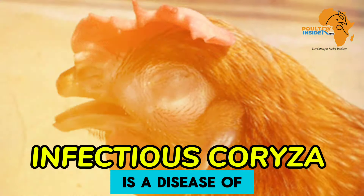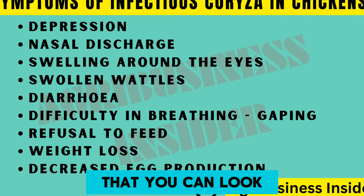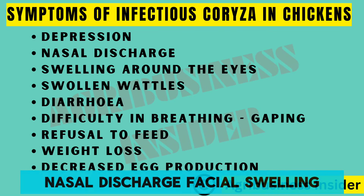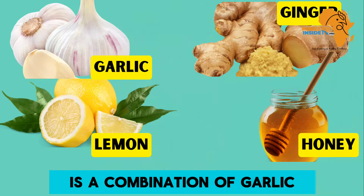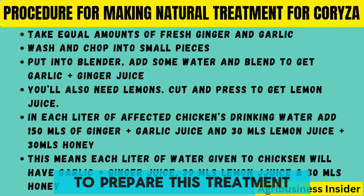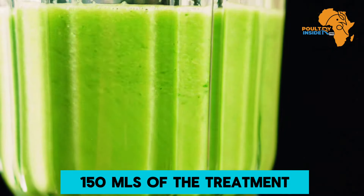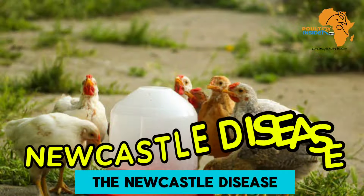The third disease is infectious coryza, a disease of the upper respiratory system of the chicken. Some of the common signs and symptoms are depression, nasal discharge, facial swelling, and swollen wattles. The treatment is a combination of garlic, lemon, ginger, and honey. After preparing this treatment following the procedure shown, you are going to add 150 ml of the treatment per liter of the chicken's drinking water.